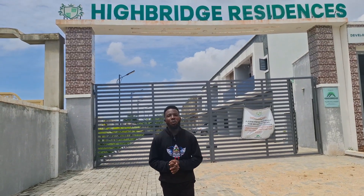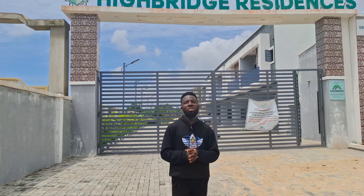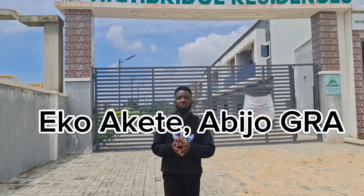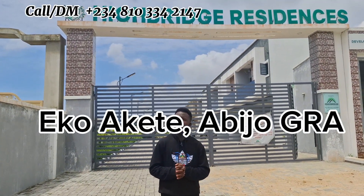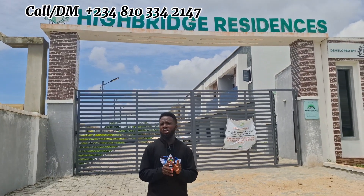It's a beautiful day, y'all. Welcome to High Bridge Residence. I've just been located here at Abijo — a quiet Abijo — and this is a very affordable property.